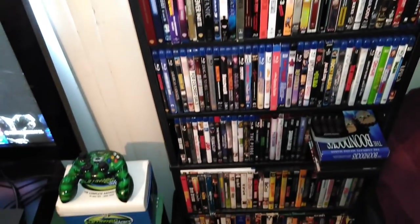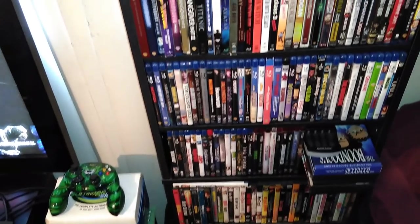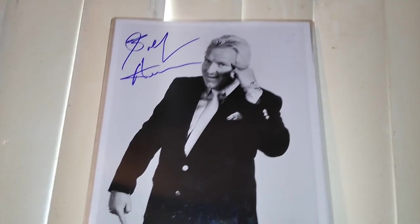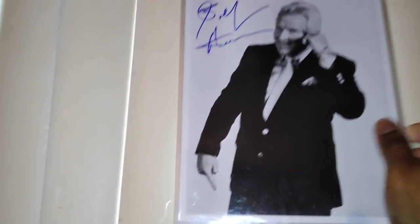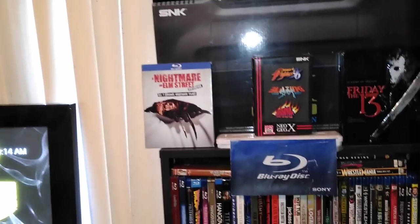Over here is my Blu-ray and DVD collection — not too big but I'll eventually expand it. I got this for Christmas: a signed Bobby 'The Brain' Heenan picture, authenticated. My friend got it in Vegas at a convention. He knew I liked wrestling and brought it to me at work — appreciate you, Aaron.